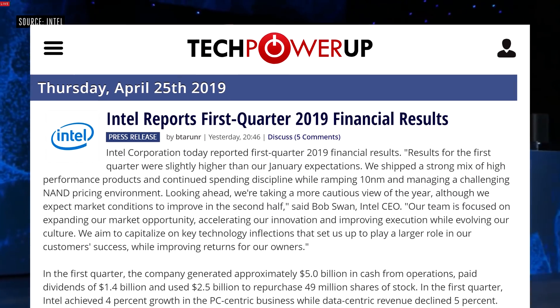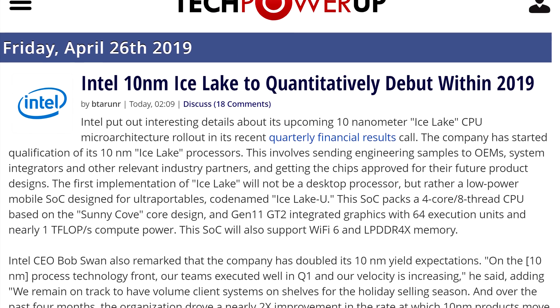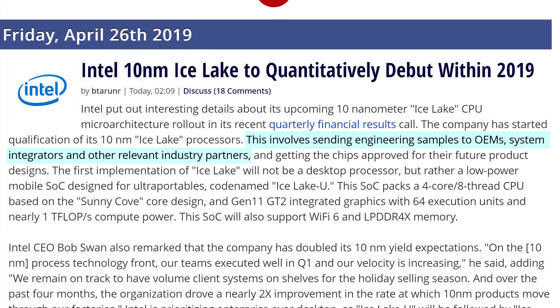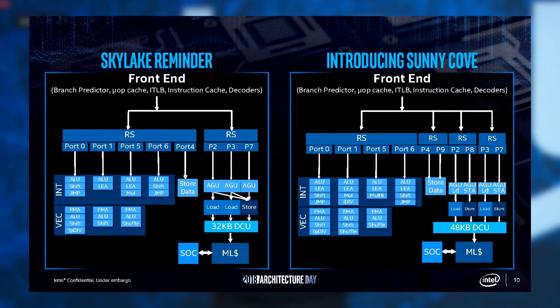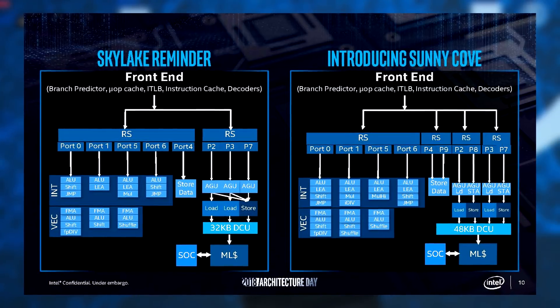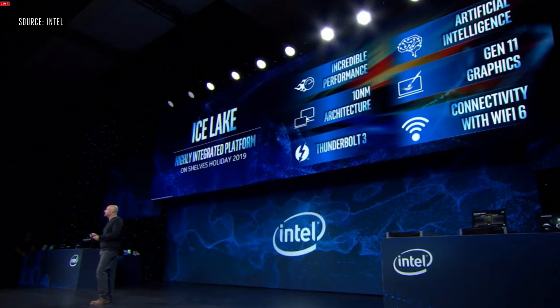Then we have Intel. It looks like their Q1 earnings call of 2019 unfortunately brings bad news for those of us who thought we would see a 10nm desktop SKU this year. During the financial results call, the company did confirm that they had started to distribute some Ice Lake engineering samples to OEMs and system integrators. But it looks like those are just Ice Lake USLCs for ultra-portable devices. This would be the first round of processors based on the Sunny Cove core design, the first major change since Intel's 2015 Skylake processors. Intel CEO Bob Swan did mention that at least those Ice Lake U low-power SoCs would be on the shelves for the holiday season this year, so if you wanted a lightweight notebook and you wanted to wait, 10nm Sunny Cove will be there for you.